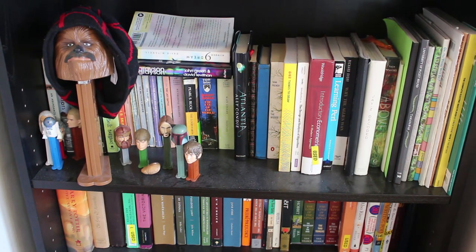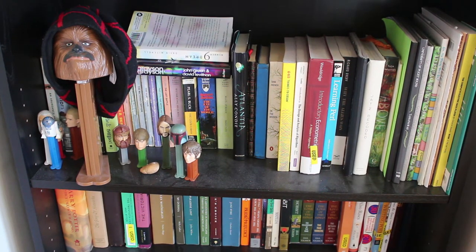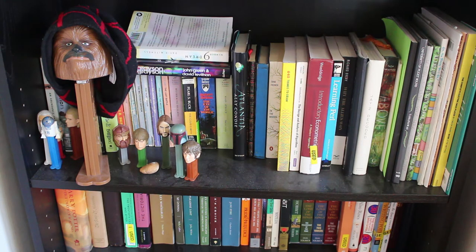Okay, moving down a level, we have a very random shelf. The first thing you're probably noticing are my boyfriend's Pez collections — he has some Lord of the Rings ones and a couple Star Wars ones. And you can obviously see the large one which we kindly refer to as Hood Rat Chewie.